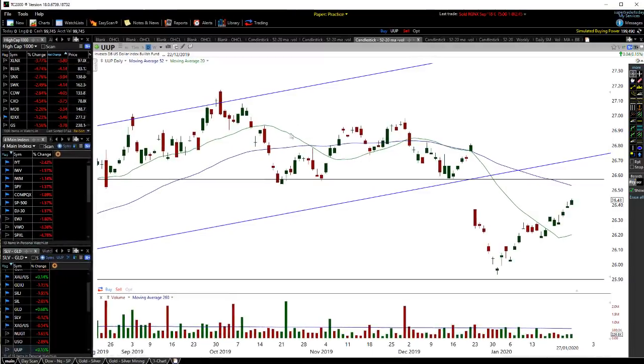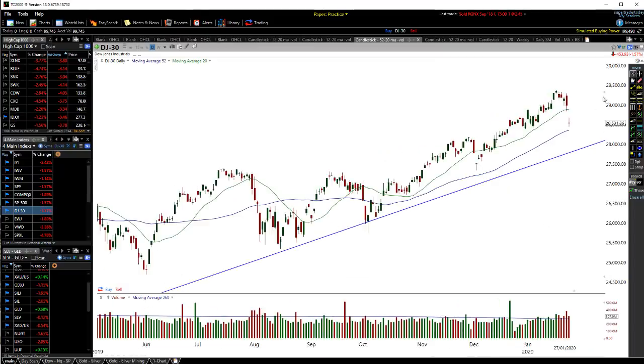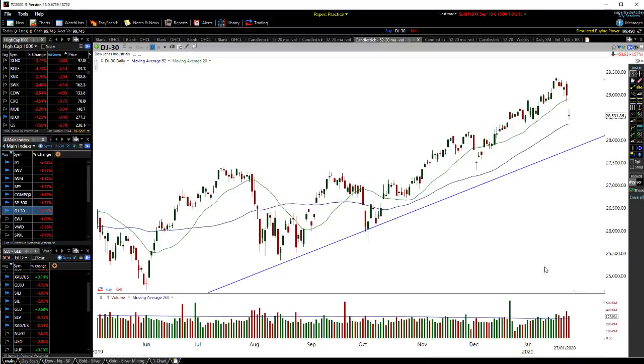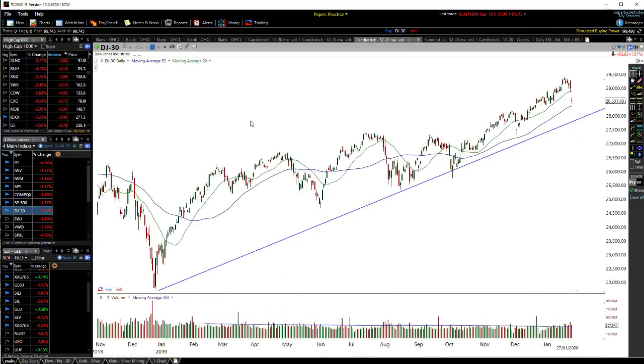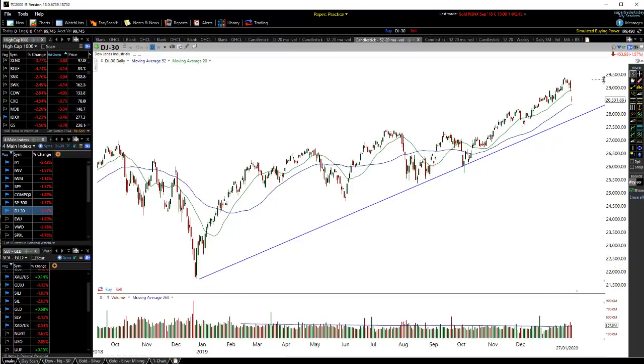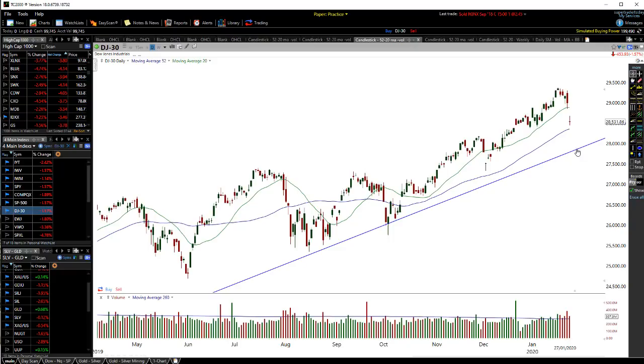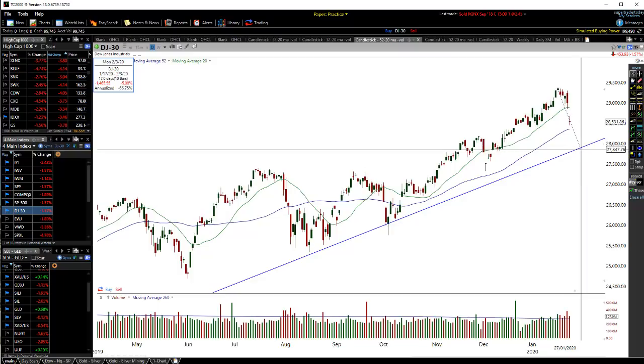Looking at the markets — the Dow Jones has started to pull back. On the long-term chart you can see a very strong long-term trend line connecting a series of higher lows through here. We have a low point here and a low point here, forming a very strong trend line coming up. A pullback towards this trend line level is probably likely to happen.